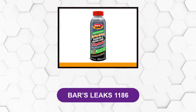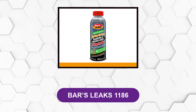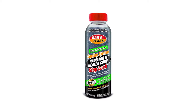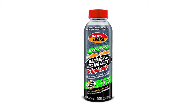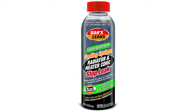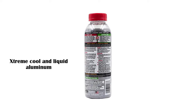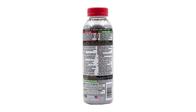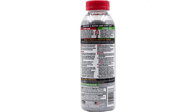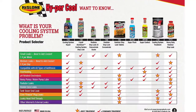At number 1: Bars Leaks 1186. This liquid aluminum stop leak is without any doubt or argument the best radiator stop leak product. It is very effective at sealing leaks like freeze plug leaks, radiator leaks, heater core leaks, as well as gasket leaks. It makes use of extreme cool and liquid aluminum in cooling water temperature, and it is a very powerful ingredient that works in conditioning systems and sealing leakages.